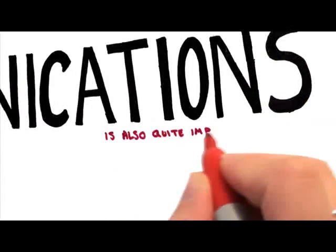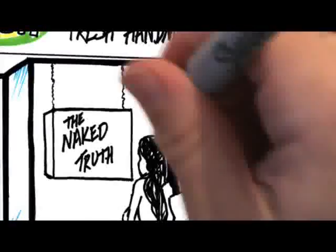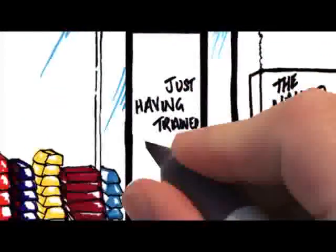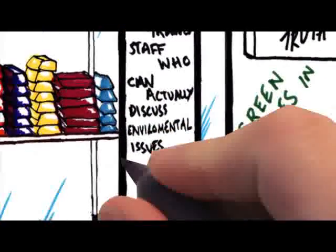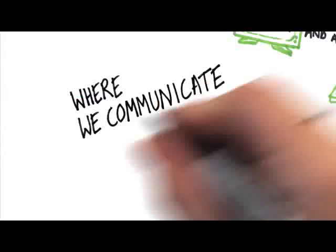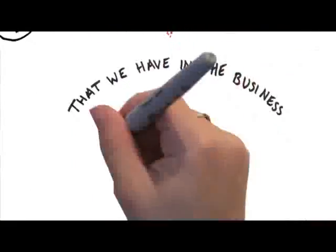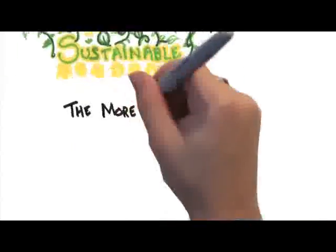Communications is also quite important — talking to our customers through campaigns, shop windows, green parties in the shops, and having trained staff who can discuss environmental issues with customers. We also have Lush TV and a website where we communicate these issues. It's really this idea of using all of the passion we have in the business and turning that into action, so we become more sustainable the more we grow.